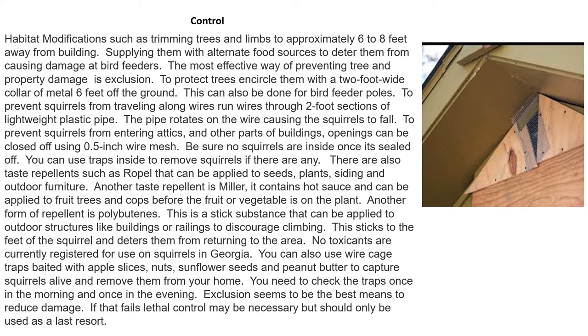For trees, you would want to circle them with a two-foot-wide collar of metal placed six feet off the ground. This can also be done for bird feeder poles. To prevent squirrels from traveling along wires, run the wires through two-foot sections of lightweight plastic pipe — the pipe will rotate on the wire, causing squirrels to fall when they try to travel across it. To prevent squirrels from entering attics and other parts of buildings, openings can be closed off using 0.5-inch wire mesh. Be sure no squirrels are inside once it's sealed off; if they are, use traps to remove them first.